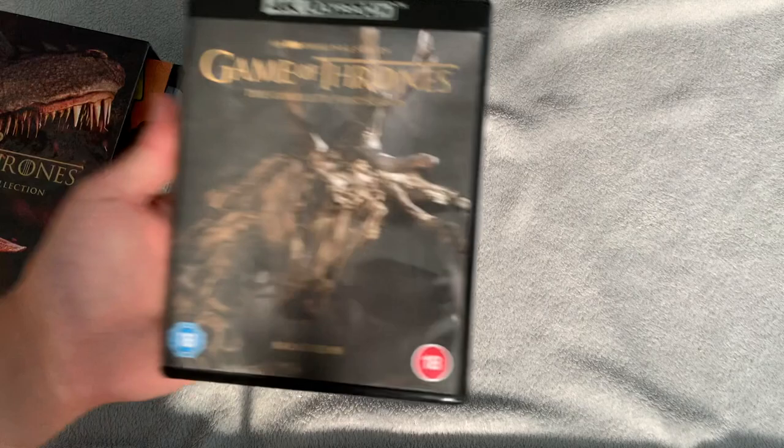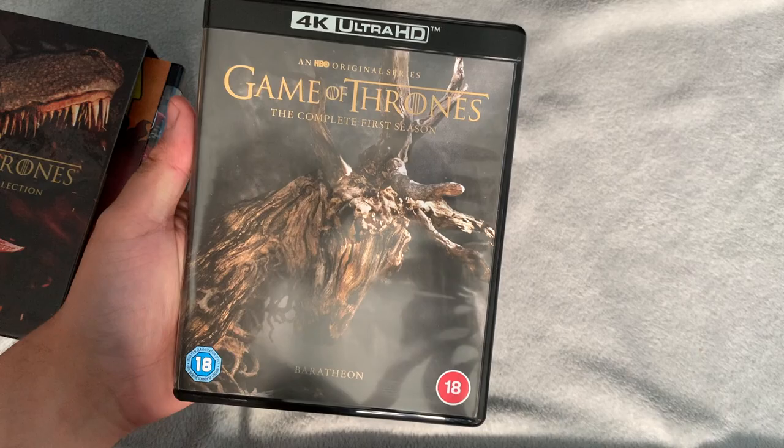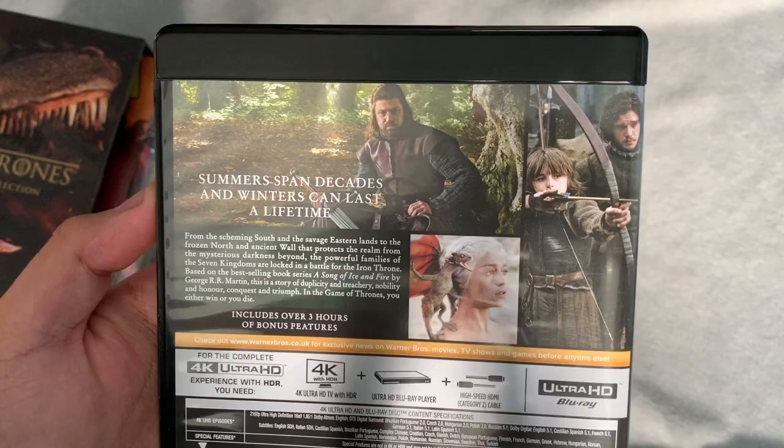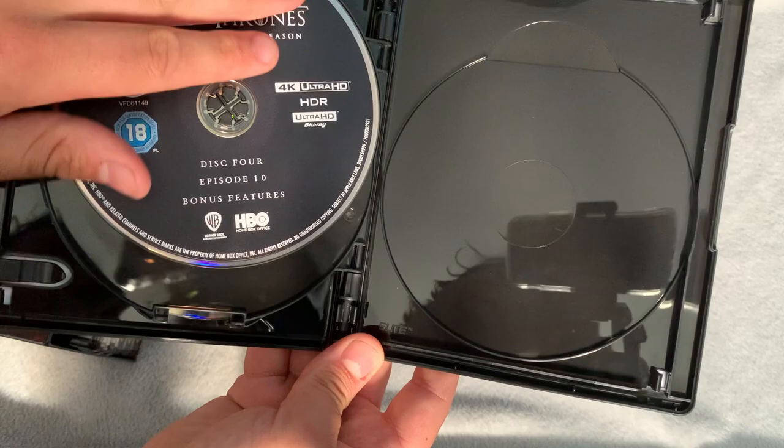First up, season one — what a fantastic season. On the front you've got the stag sigil. Inside you've got episodes one to three on the first disc, then four to six, seven to nine, and ten plus bonus features on the last disc.